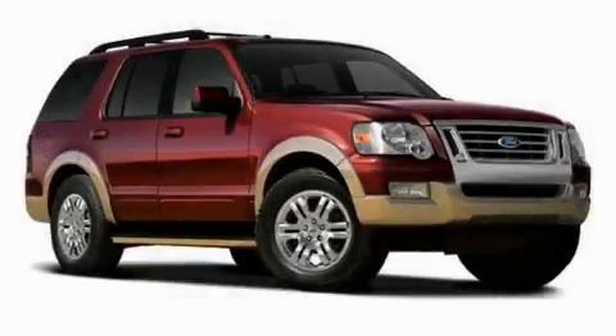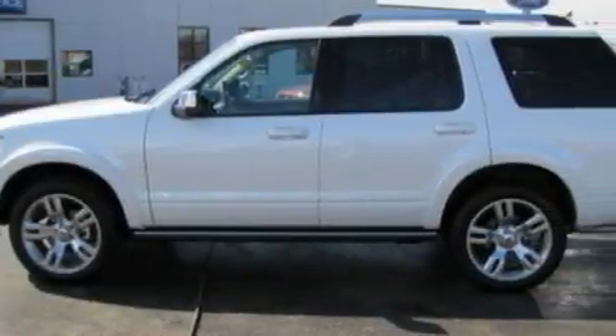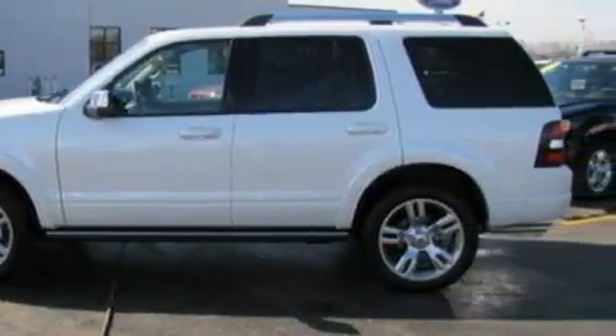This is a brand new 2010 Ford Explorer, a vehicle with safety, comfort, and space. It features a six-cylinder engine and an automatic transmission.